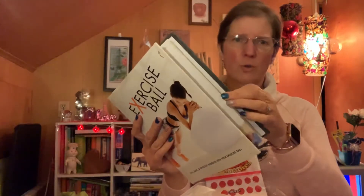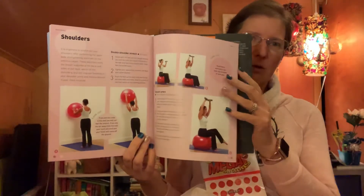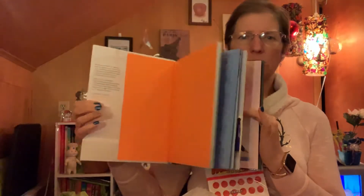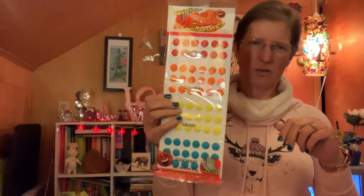I also got an exercise ball book from Five Below for five dollars. I have an exercise ball and mostly just stretch on it, but I thought this book had some good ideas on how to use it properly. Everything else from Five Below is for the party. I got mega candy dots — candy buttons — in four flavors: cherry, orange, lemon, and raspberry. I got the big ones — there are 18 dots per serving and eight servings per pack.